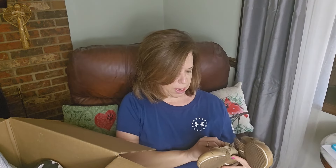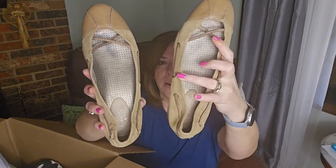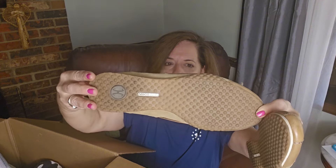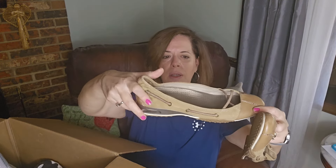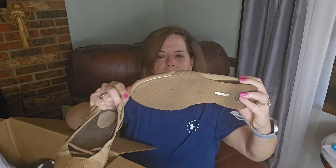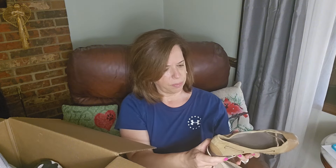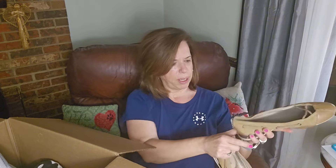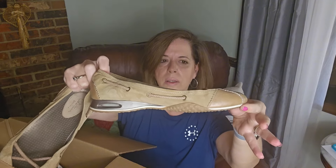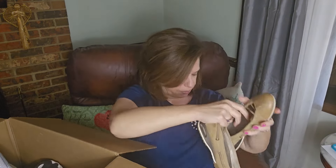These are a Koolaburra — let's see if they have the Nike Air. Yep, Koolaburra Nike Air. A pair of loafer-type shoes, and those appear to be in pretty good shape. Alright, let's keep going.